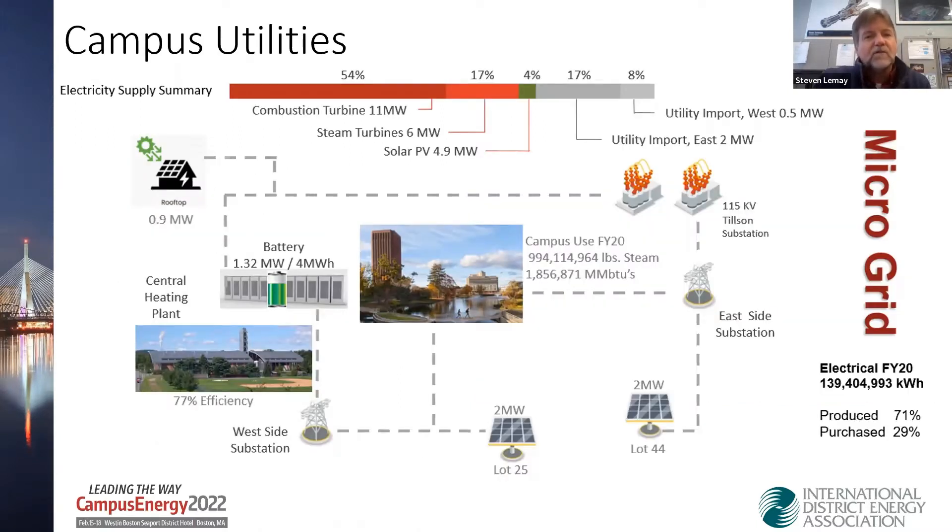We do have a small microgrid here, starting with the central heating plant, which is connected to the Tilson substation — a 115 kV substation we put in in 2014. Our total electrical for FY20 is basically 140 million kilowatt hours. We produced about 71% of that and purchased the other 29%. So we do have a lot of internal production capability here to keep this microgrid going and reliable.